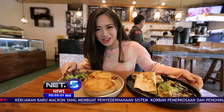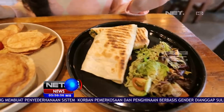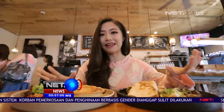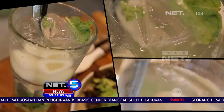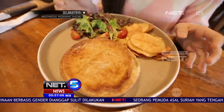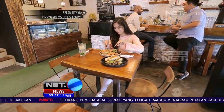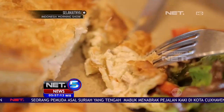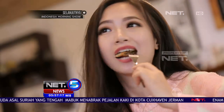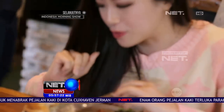Ini dia menunya. Jadi yang ini chicken pie dan yang ini chicken wrap. Dua-duanya punya kesamaan yaitu disajikan dengan salad. Ini sehat banget kan. Jadi dalamnya itu krim sup gitu.